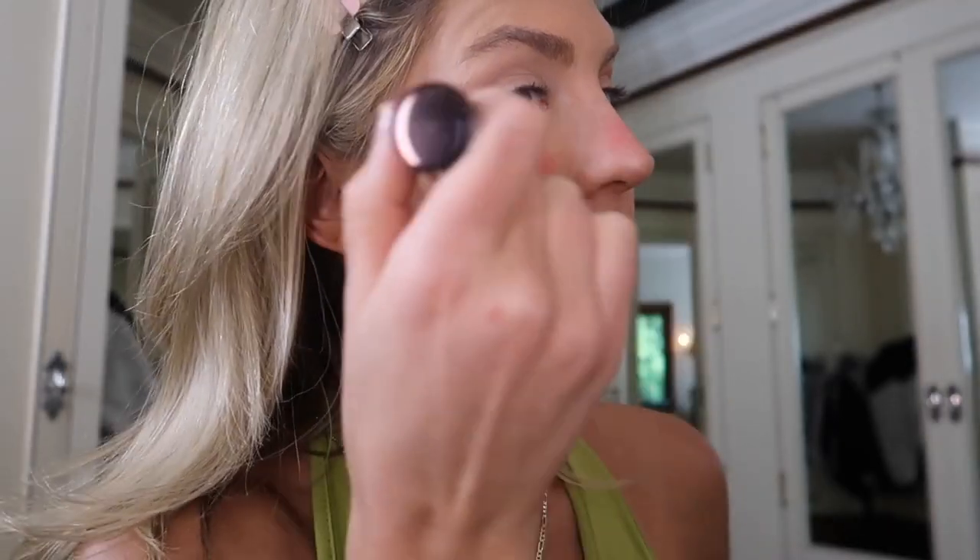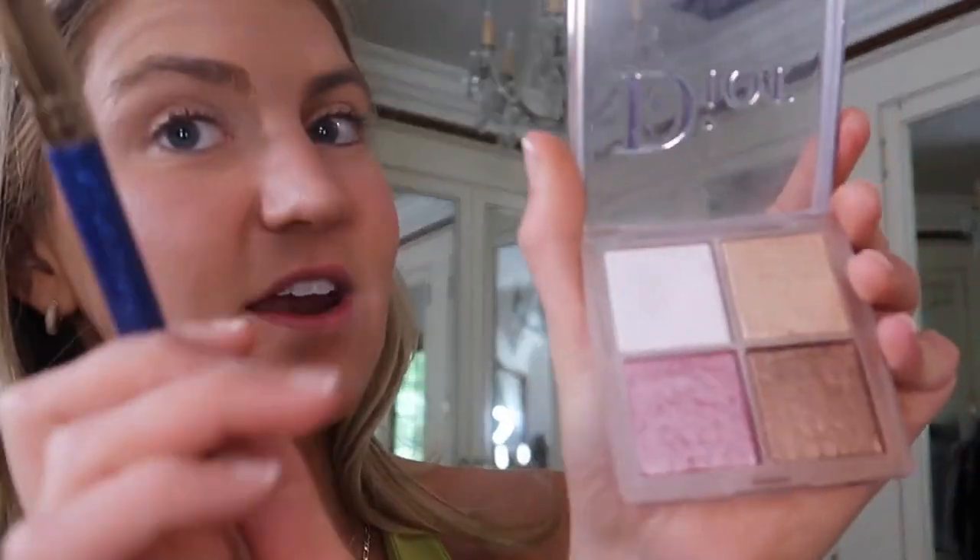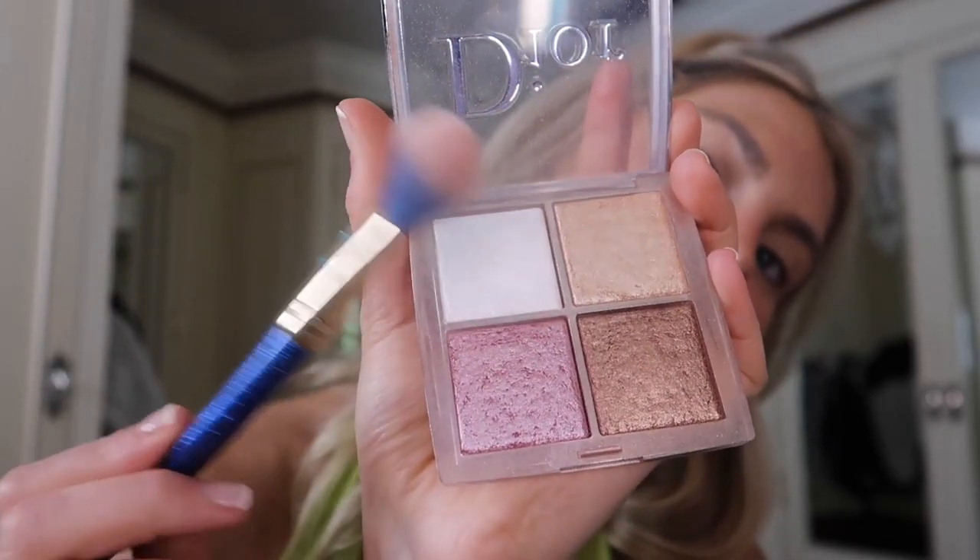My blush routine is very simple — I go in with the Hourglass blush in the shade Sacred. I like doing it across my nose for a more sun-kissed, natural, youthful look. Then I go in with my Dior Backstage Glow Face Palette — another viral TikTok makeup product I'm obsessed with. I use a little bit of all the shades except the dark one, kind of in the shape of a Nike swoosh at the top of my cheekbone and up above my eyebrow.